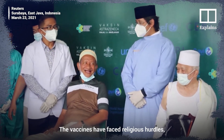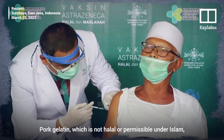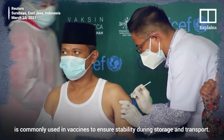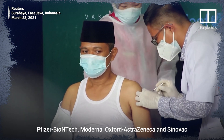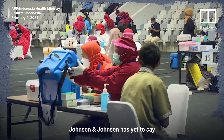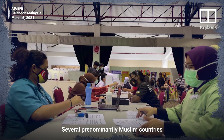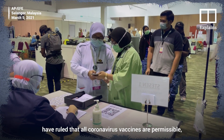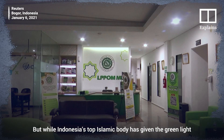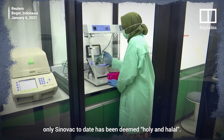The vaccines have faced religious hurdles, including in Muslim populations that follow halal rules on food preparation. Pork gelatin, which is not halal or permissible under Islam, is commonly used in vaccines to ensure stability during storage and transport. Pfizer-BioNTech, Moderna, Oxford-AstraZeneca, and Sinovac have all said their coronavirus vaccines do not contain pork-derived ingredients. Johnson & Johnson has yet to say whether its vaccine is free of animal derivatives. Several predominantly Muslim countries like Malaysia and the United Arab Emirates have ruled that all coronavirus vaccines are permissible even if they contain non-halal ingredients. But while Indonesia's top Islamic body has given the green light to the Oxford-AstraZeneca vaccine, only Sinovac to date has been deemed halal.